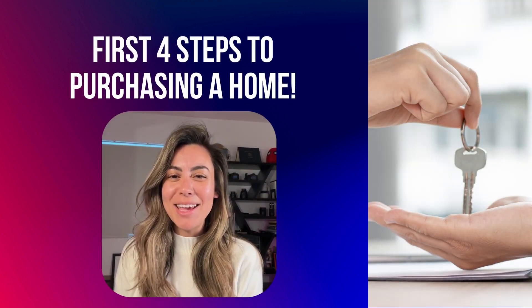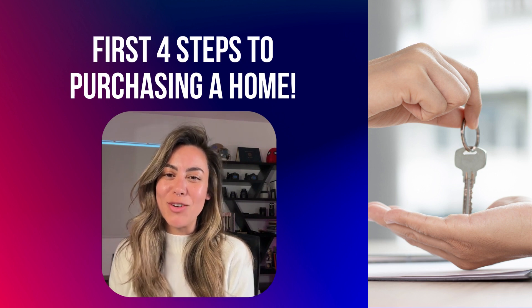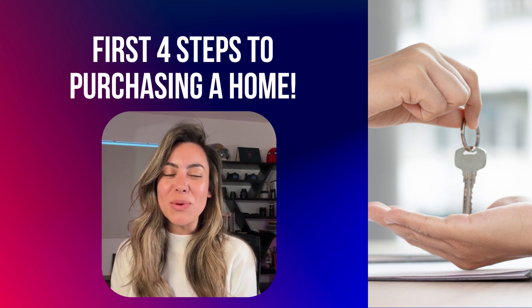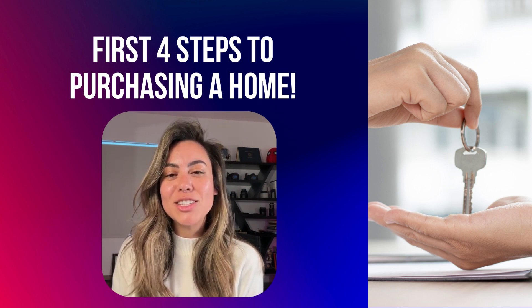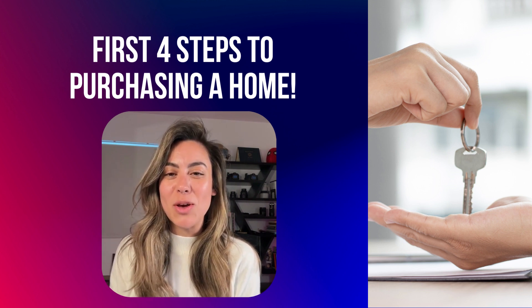Welcome back to my channel. My name is Irene Block, I'm a local realtor here in Oceanside, California. Today I'm starting a new series where I walk you through the exciting journey of purchasing your first home. It's a dream for many of us, and I'm here to guide you through the first four steps towards home ownership.